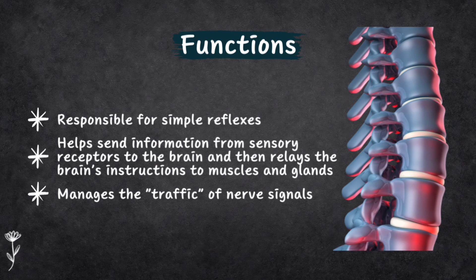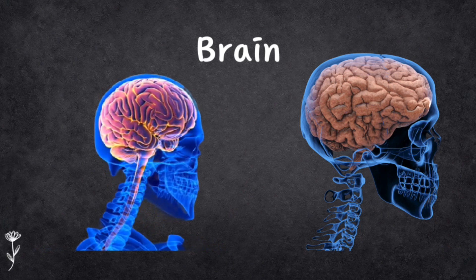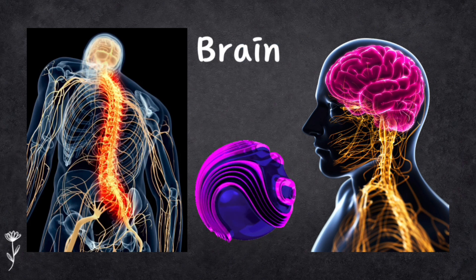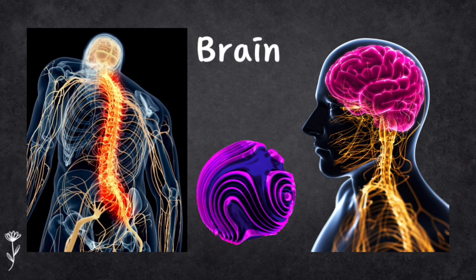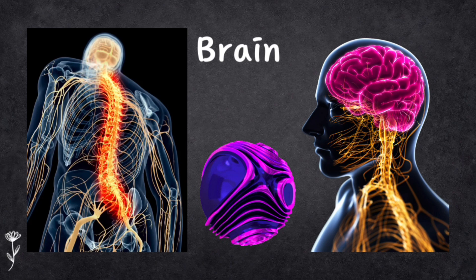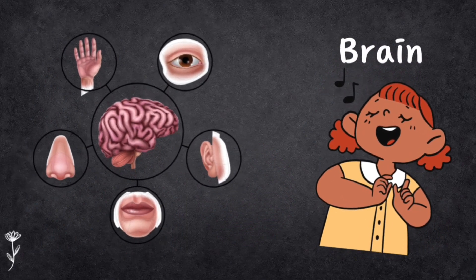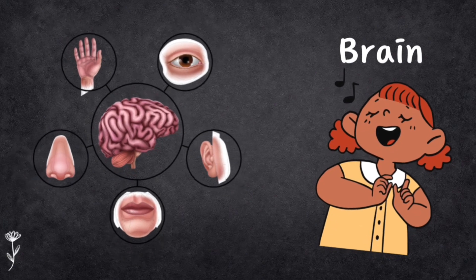The brain is like the boss of your central nervous system, located at the top. It's kept safe inside your head by your skull and connected to the rest of your body through the brain stem and spinal cord. The peripheral nervous system is a network that goes from your brain to different parts of your body — like a messaging system sending signals about things like pain, touch, movement, balance and your senses like seeing, hearing, smelling and tasting.